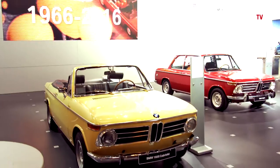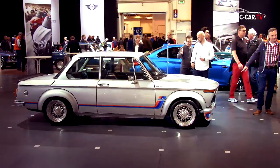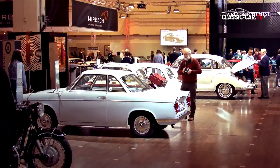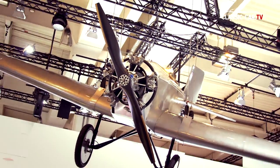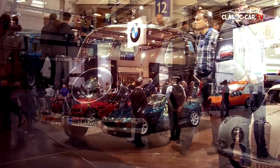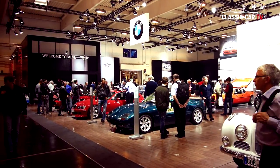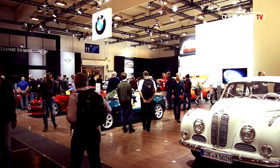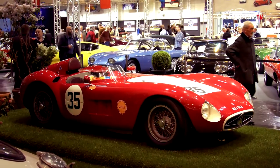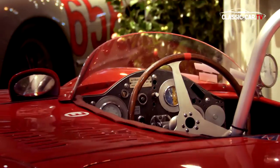BMW was also able to celebrate an important anniversary this year and presented technical masterpieces from 100 years of history, starting with a Klemm L25 aircraft with a BMW motor from 1923 through to its more recent cars. Several unique multimedia cars were also presented in the art room of the fair.